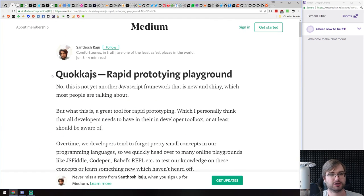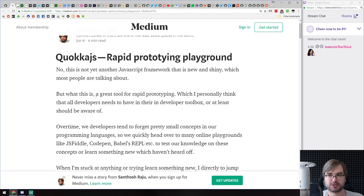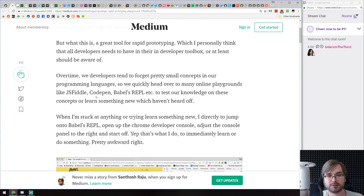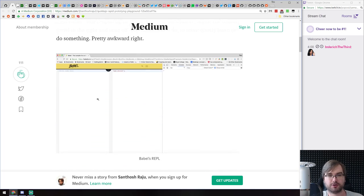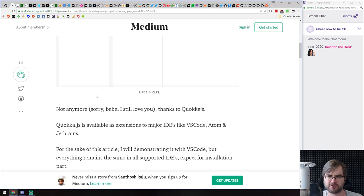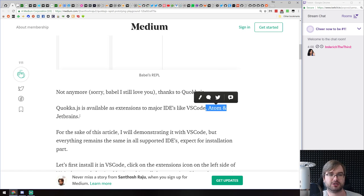First thing we got today is Quokka JS, a rapid prototyping playground. If you've never heard of Quokka, this is a really good introduction to it. It's essentially a REPL that lives right in your VS Code, Atom, or JetBrains IDE. I highly recommend it because it's really great for testing snippets of code and figuring out if the thing you think would work actually works.